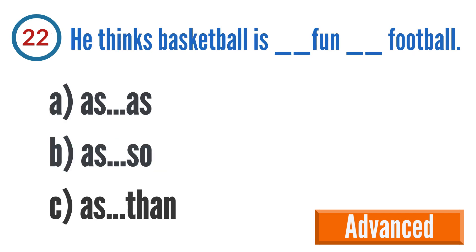Question 22: He thinks basketball is blank fun blank football. A: as...as, B: as...so, C: as...then.